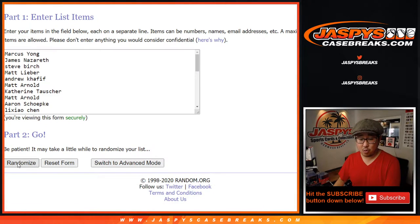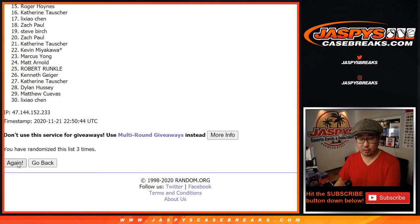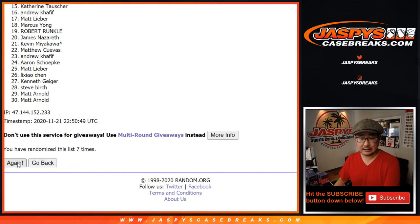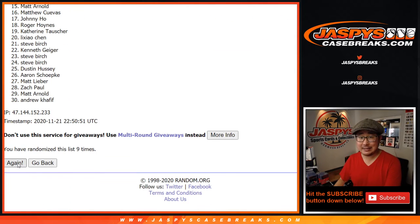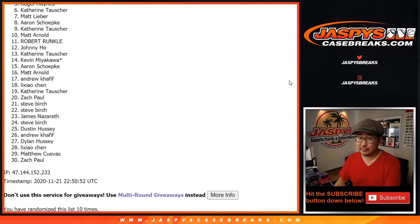Good luck. 1, 2, 3, 4, 5, 6, 7, 8, 9, and 10th and final time. Top four after 10. Now from five on down...